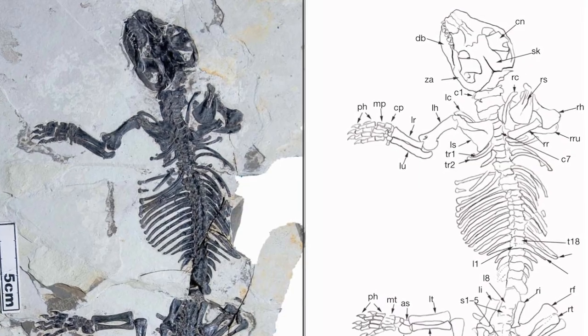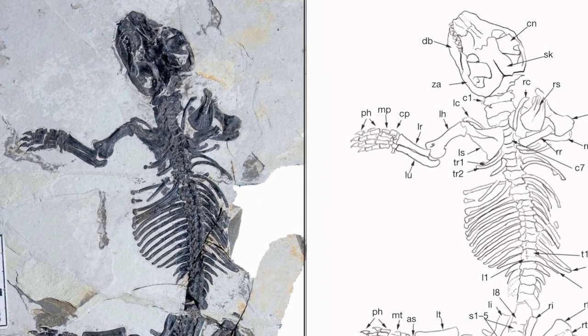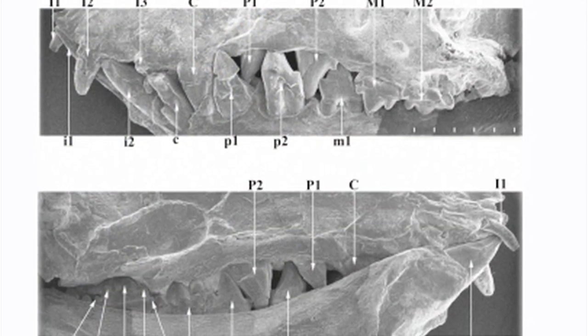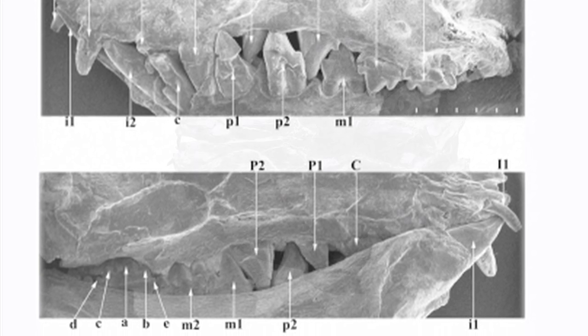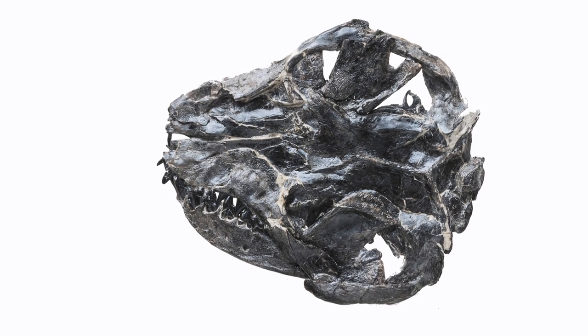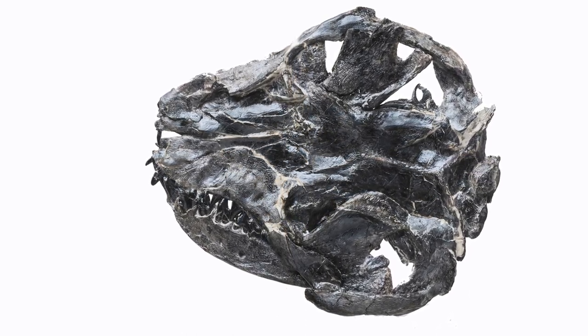Those two studies were based on fragmentary material, but this specimen is beautifully preserved. It was perhaps the only one we have known since the last 150 years, since the study of Richard Owen in 1871. This report will have a profound influence on the research on mammalian evolution.